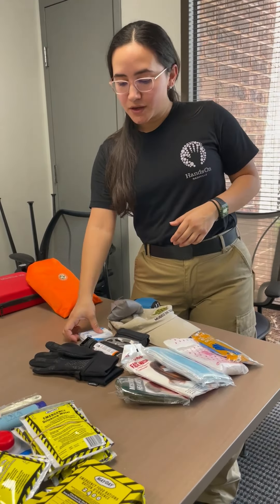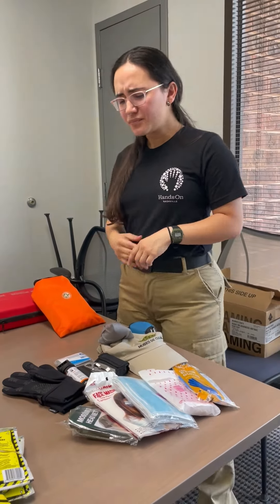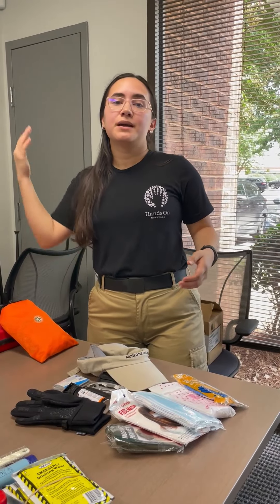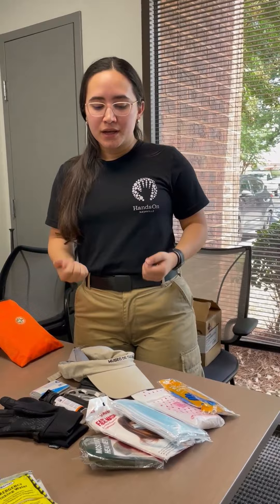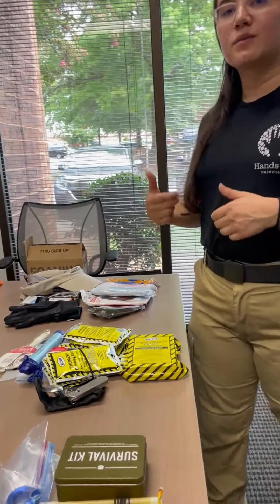Work gloves are also important. You have a survival rescue blanket that you can use to warm yourself and protect from the environment. If you have a hat, and you have to stand long times in lines waiting with direct sun exposure, that's also good to have.